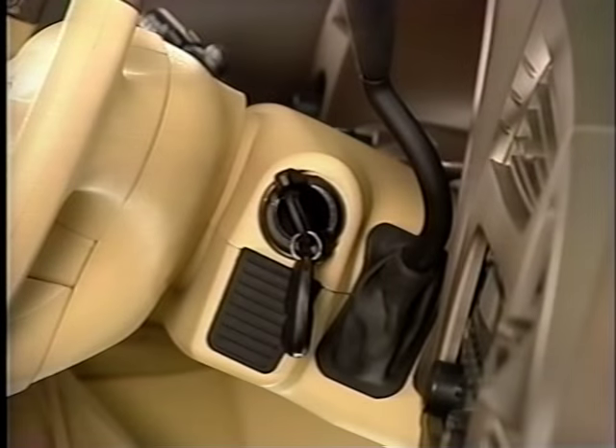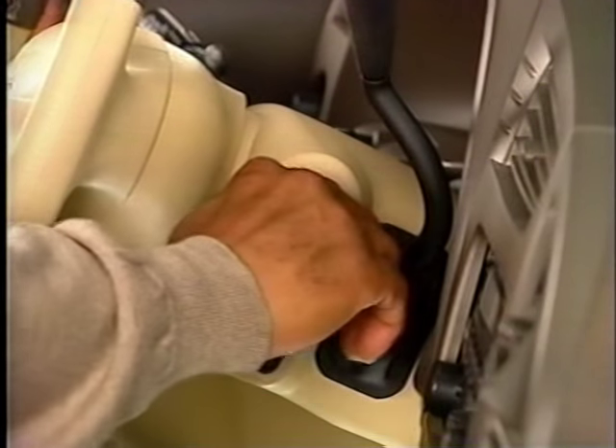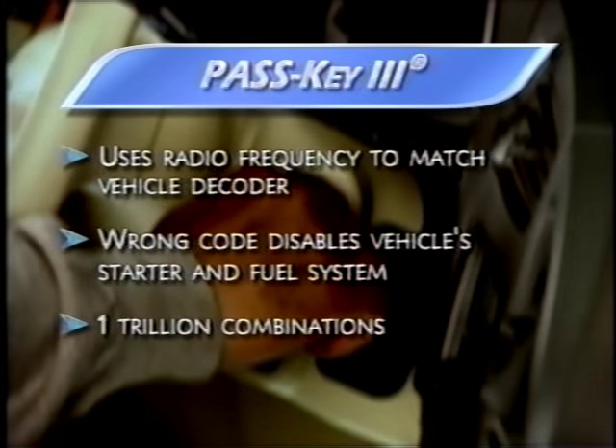For vehicle security, Pass Key 3 helps ensure that any attempt to start Rendezvous without the correct coded key is denied. A transponder in the ignition key sends a signal to the powertrain control module, which operates the ignition and fuel delivery systems. Without the correct signal, the engine will not run.